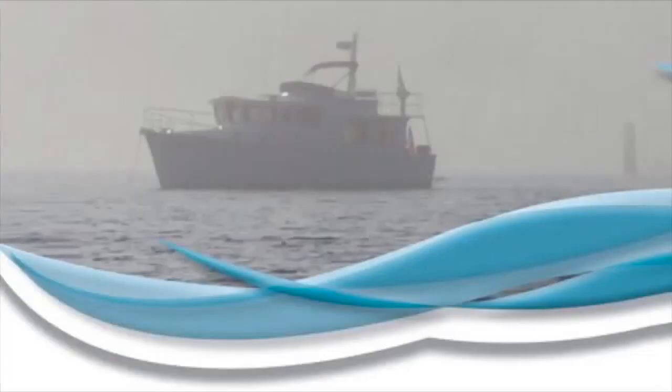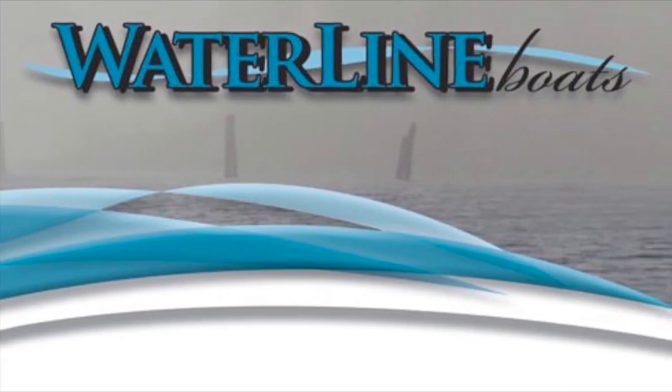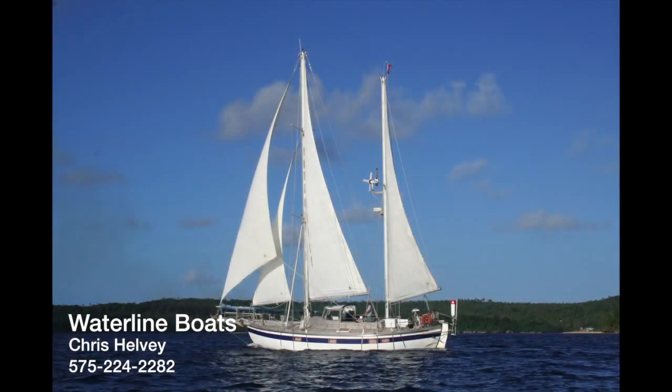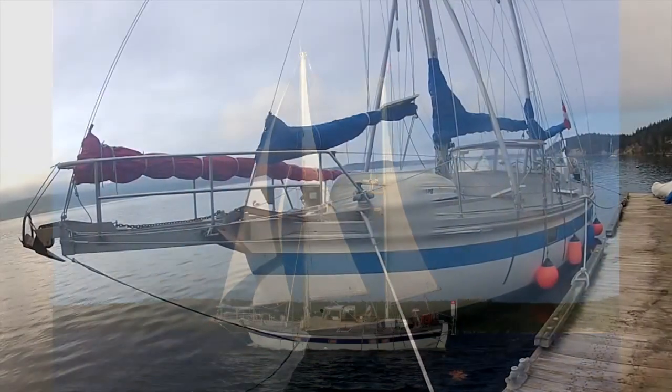Hello everyone. Welcome to Waterline Boats in Seattle, Washington. My name is Chris Helvey and I'm here to show you a very unique and wonderful 42-foot on-deck ketch designed by Colin Archer and built in Switzerland by Rolf Wei in 1995.